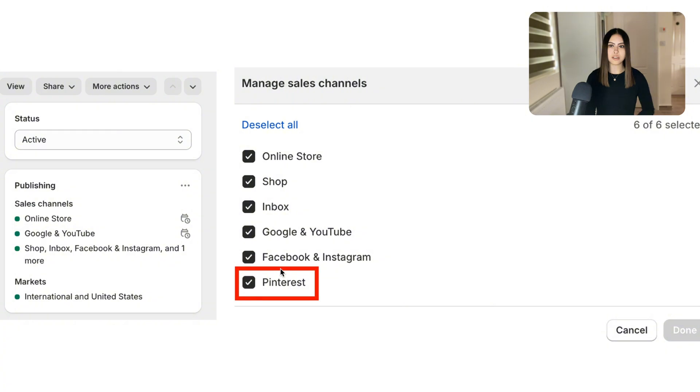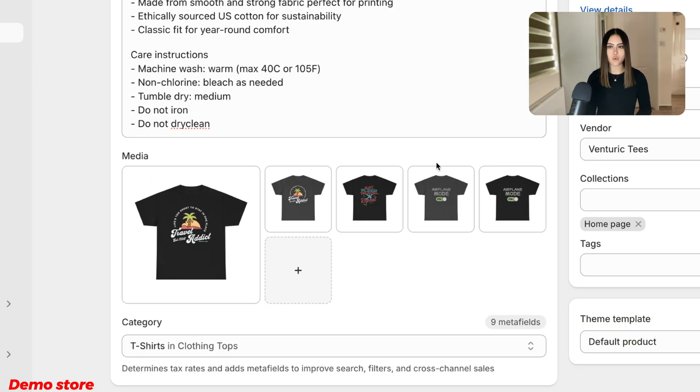But when you're a verified merchant and you've connected your sales channel — whether it be Shopify or another platform — to Pinterest, all you have to do is tick this Pinterest sales channel box, and every time you upload a new product a new pin is created automatically from every single product image attached to that product. All these pins have my product description with the SEO keywords that I've researched, and each of these pins links back to my Shopify store.